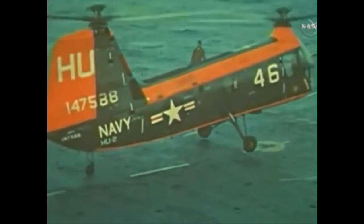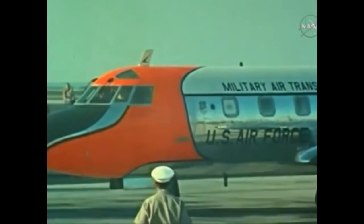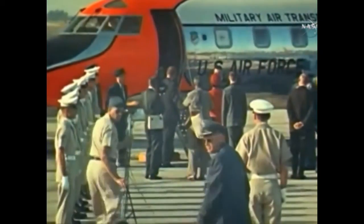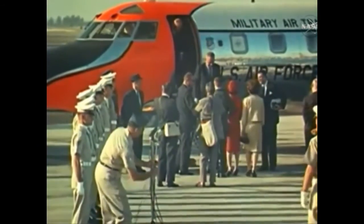Home to Earth comes the voyager, transported now to the aircraft carrier Randolph. In 4 hours and 56 minutes, John Glenn has streaked through 3 days and 3 nights and over 81,000 miles. Never a journey so far, never a traveler so welcomed by the world. So brief a journey in time. So far the way. So long the hours for those who wait.